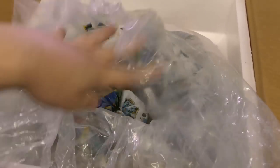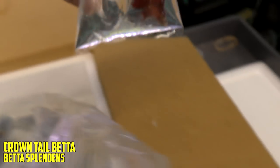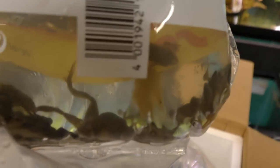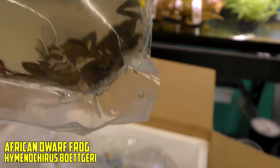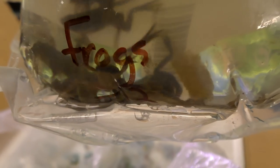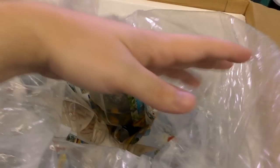Let me grab the next box. We have a red crown tail betta — looks good, I think it'll find a home. Next up, we have frogs — twelve of them. We have one that is not doing well; he's not alive. That's unfortunate. We'll have to make sure we get on that one ASAP.